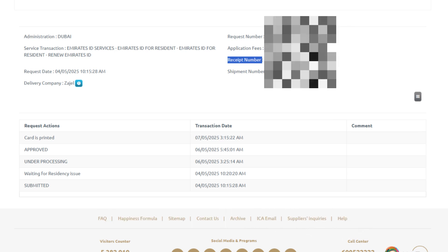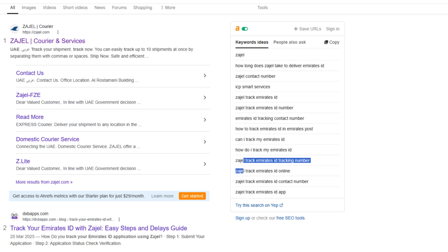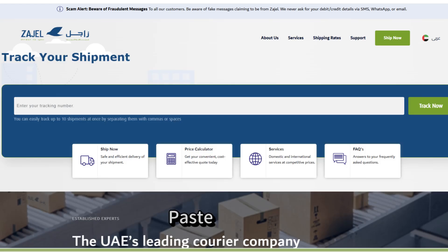Now open a new tab and visit the official Zajal website at www.zajal.com. On the home page, you'll see a section labeled 'Track Your Shipment.' Paste or type the tracking number you copied from the ICP website into the field provided, then click the Track Now button and the system will retrieve your shipment details.